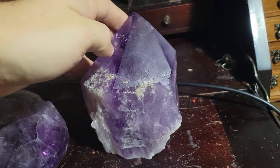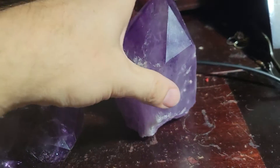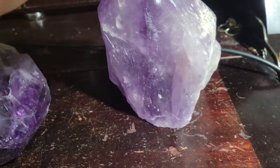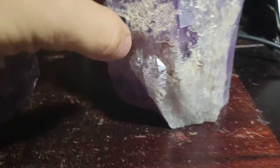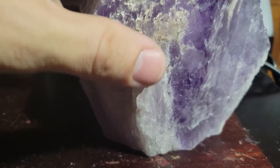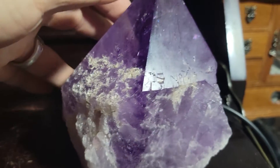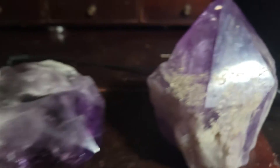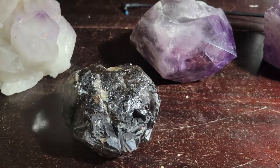Look at this guy. This is one of my favorites because it's so deep. He was polished up, but the fact that this part is all crystallized with little tiny amethyst crystals going all the way up his little body is fantastic. I don't need my oily smudges on it.